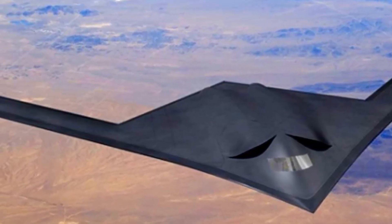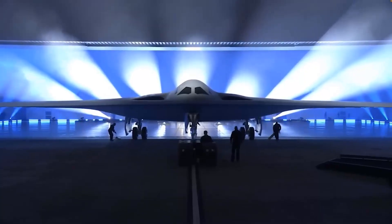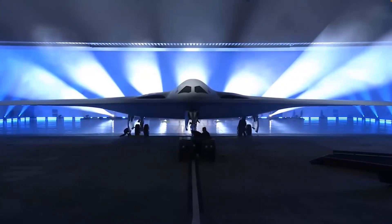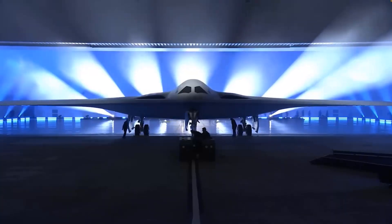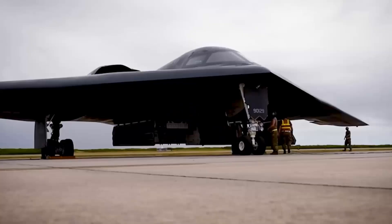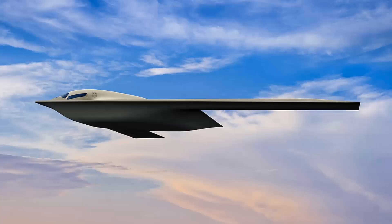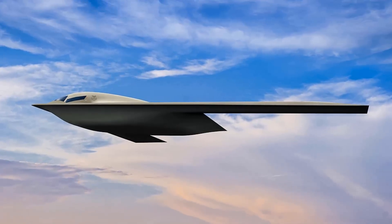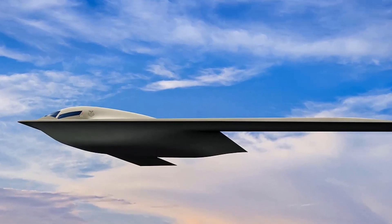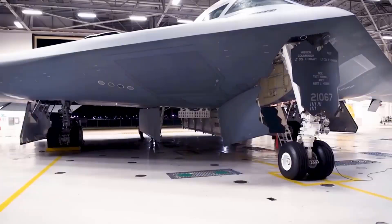The B-21 Raider features a flying wing structure. Its design includes a large and flexible payload bay expected to carry existing and future weapons. An open-systems architecture used in the design will make it simple to integrate new sensors or other subsystems from other providers. As threats change, the architecture will make it simple to retrofit the aircraft with cutting-edge technology. It will be an advanced, extremely long-range, heavy-payload stealth intercontinental strategic bomber for the USAF, capable of delivering both conventional and nuclear missiles as part of the long-range strike bomber program.